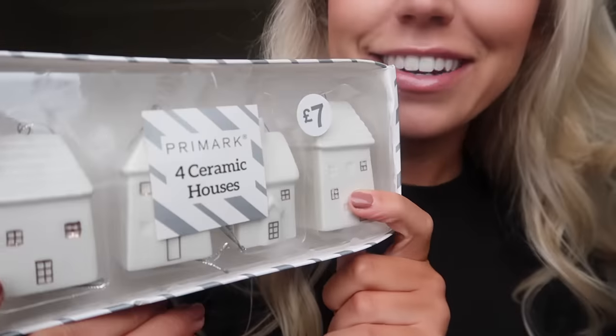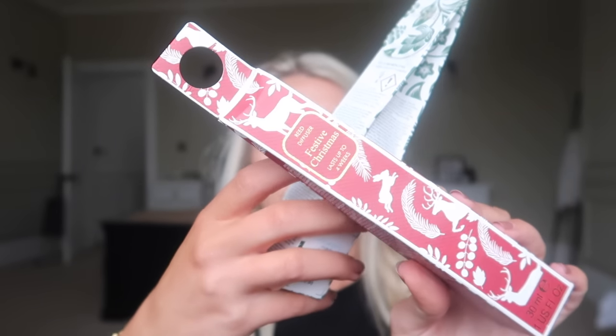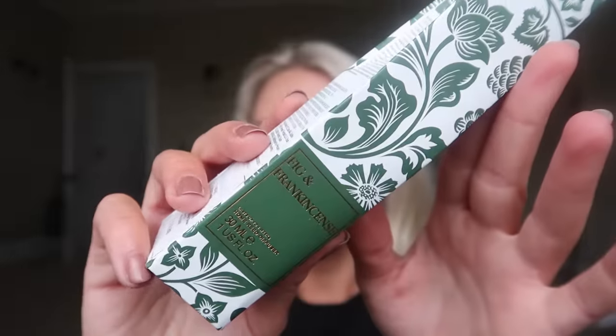I got this pack of four little ceramic houses - so adorable! You know I love collecting little white houses for Christmas: ones with tea light holders, ones that light up, wax melt burners, and now little ceramic ones that are actually tree decorations. I also got two of their new scented reed diffusers - these are only 80p each, which I think makes them a good tester to see if you like the fragrance before buying the bigger ones. I picked up both fragrances - Festive Christmas and Fig and Frankincense.